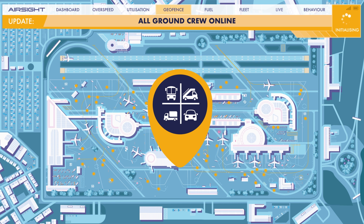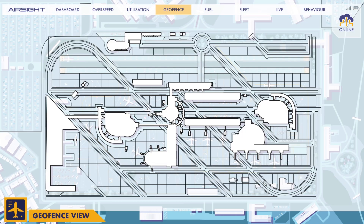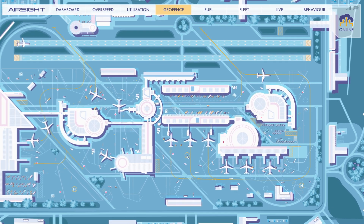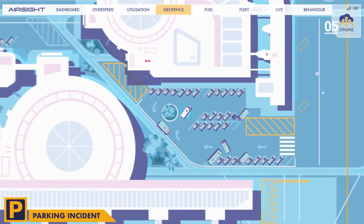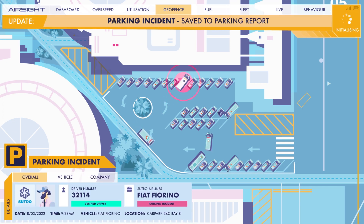GPS allows you to see all ground vehicles' positions and status. Geofencing technology is responsible for setting parking, entry and speed restrictions within specific airside zones. Using geofencing and historic vehicle data, you can identify violations that may have caused delays or incidents.